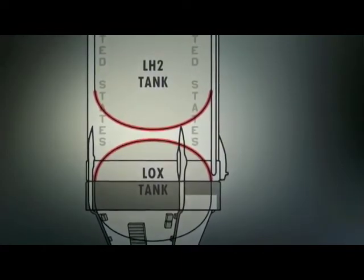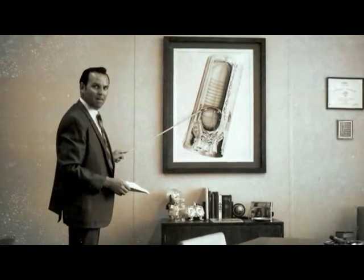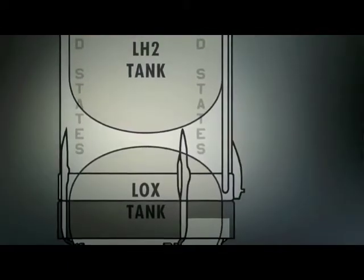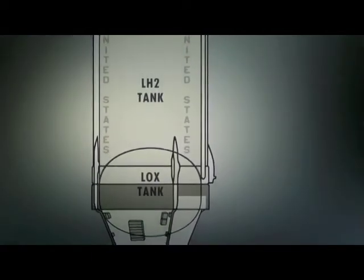So to save weight, somebody came up with the idea to eliminate one bulkhead. This was the biggest challenge on that stage — to have one bulkhead to separate the two fuels. The stage would now have only one tank, and the fuels would be separated by just one divider, known as the common bulkhead.